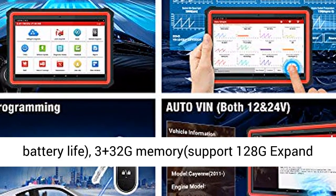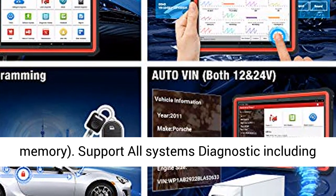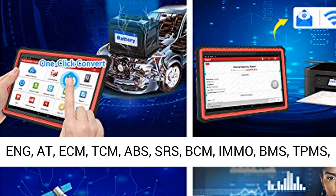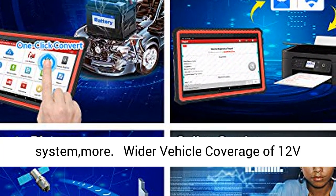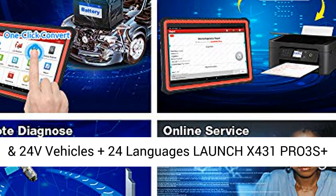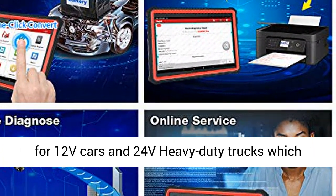Supports all-systems diagnostics including ANC, AT, ECM, TCM, ABS, SRS, BCM, MO, BMS, TPMS, SAS, fuel system, light system, and AC system. Wider vehicle coverage for 12V and 24V vehicles, plus 24 languages supported.